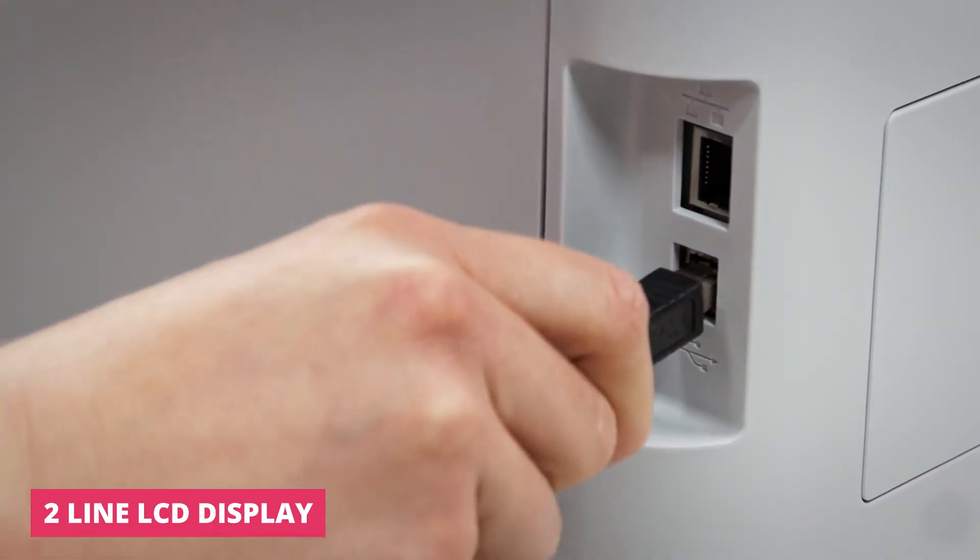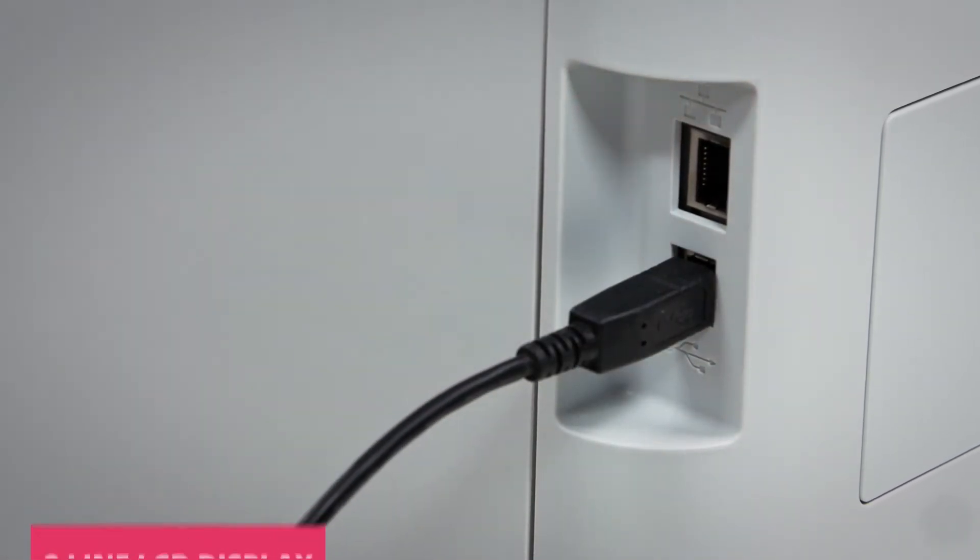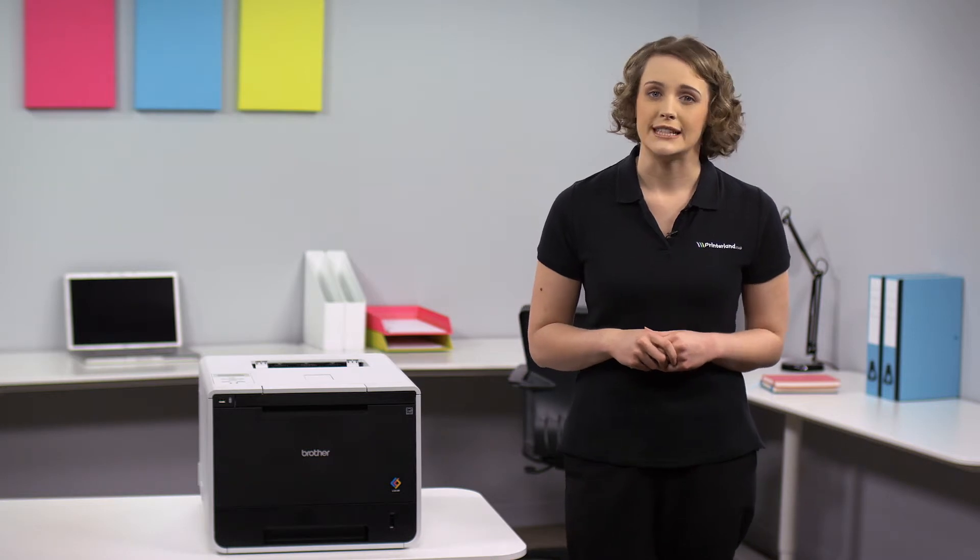Both USB and network compatible, you can also be sure that printing with the HL-L8250CDN is fast, reliable and straightforward.